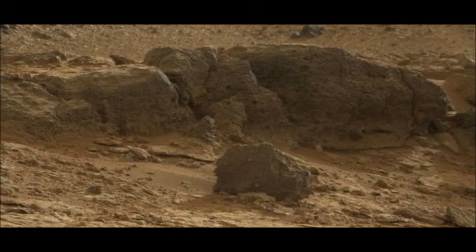Once all this work is done, Curiosity will then drive hard to the southwest. To get to the foothills of Mount Sharp, it will have to skirt a great swathe of sand dunes. Engineers are using satellite imagery to map a safe route, while researchers are looking for targets of scientific interest where the rover could stop along the way.